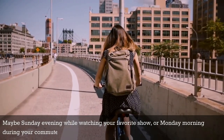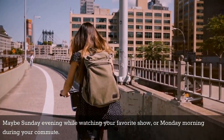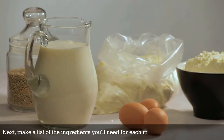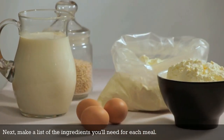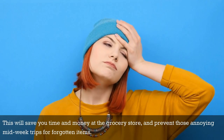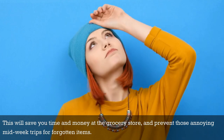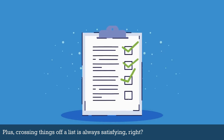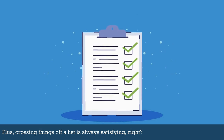Maybe Sunday evening while watching your favorite show, or Monday morning during your commute — whatever works best for you. Next, make a list of the ingredients you'll need for each meal. This will save you time and money at the grocery store and prevent those annoying midweek trips for forgotten items. Plus, crossing things off a list is always satisfying, right?